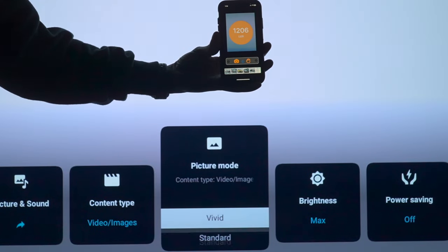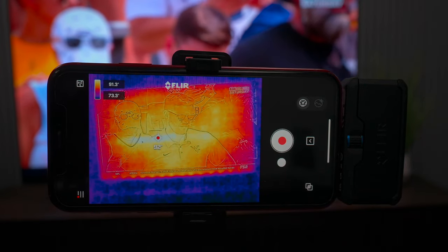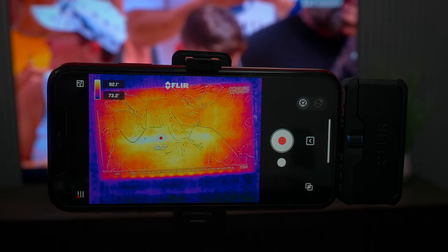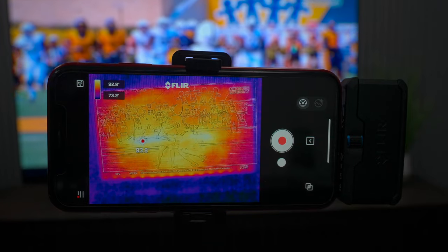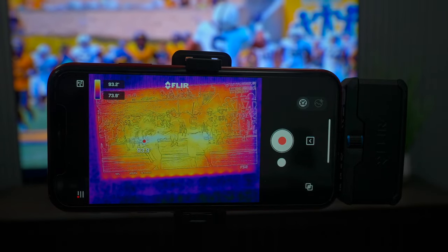A new test I wanted to try is a thermal test using the TV after it's been on for around two hours. At the max I was getting about 95 degrees Fahrenheit. As I play different content, the brighter areas are a little bit hotter than the other areas, but this gives you an understanding of how the screen is performing under demand.